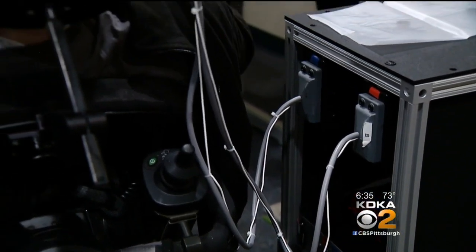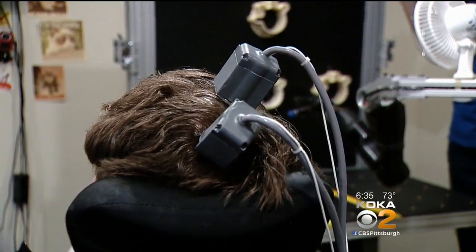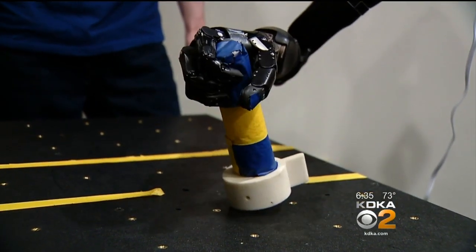Nathan has four electrodes implanted in his brain that allow us to record from single neurons firing as he thinks about trying to move. Signals from the robot arm go back to Nathan's brain where it's perceived as feeling in his hand. Sometimes it feels like a pressure, sometimes it's just a tingle.